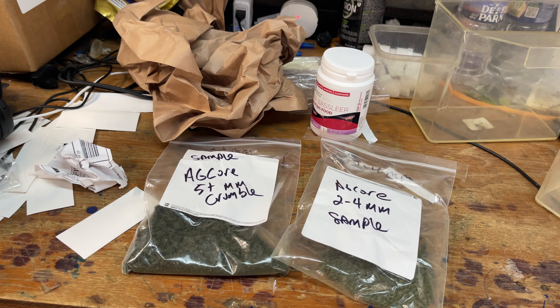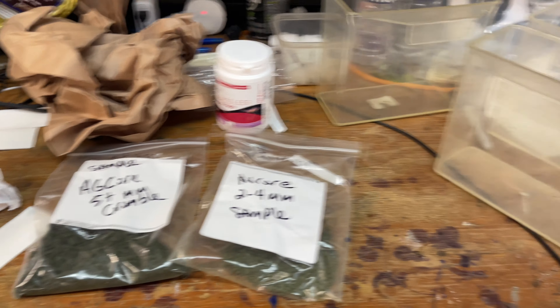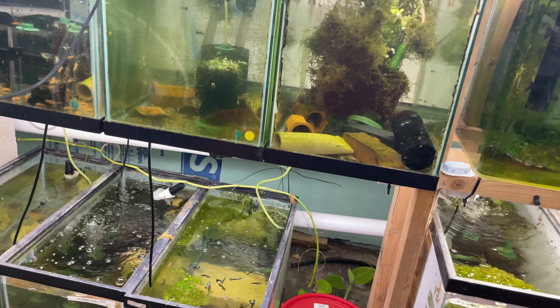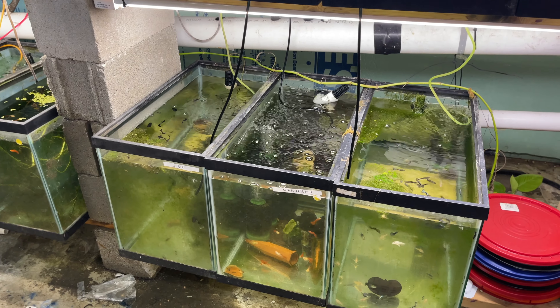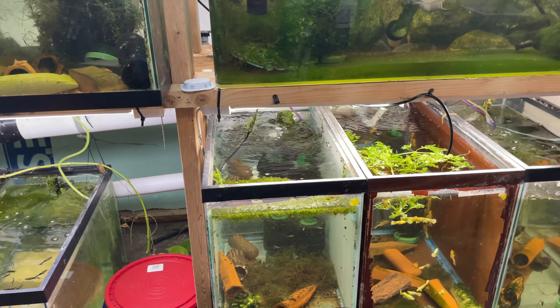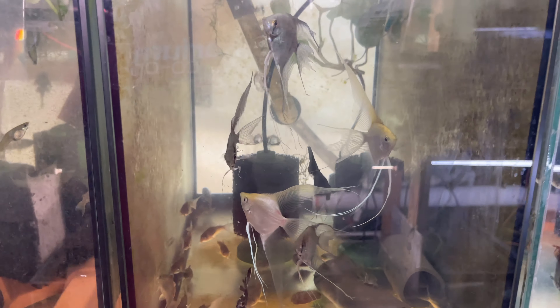Sundays in the fish room are really sort of a cleanup day. If I do work in the fish room — I don't always work in the fish room on a Sunday — but I might be cleaning some tanks, cleaning the glass, checking on what's going on. All right, let's bag some fish.